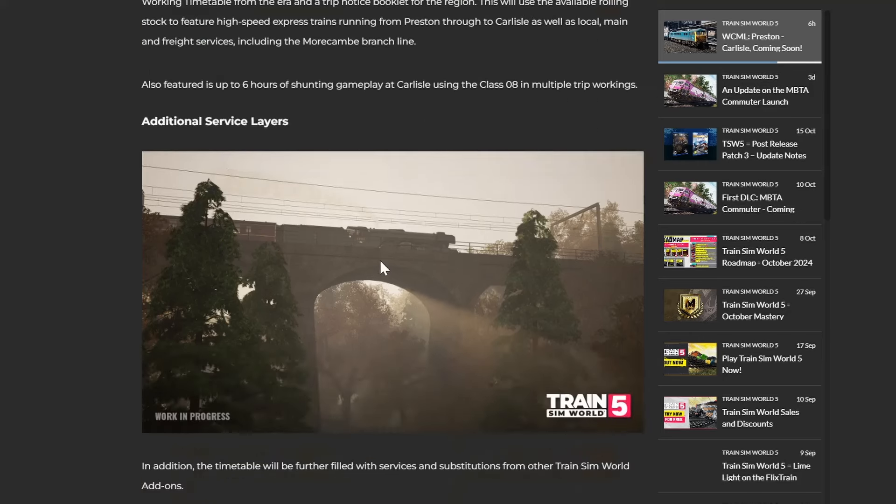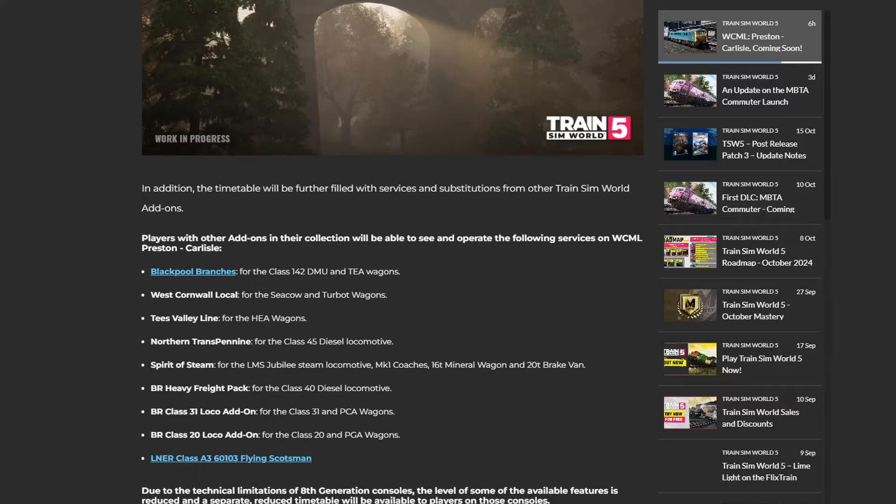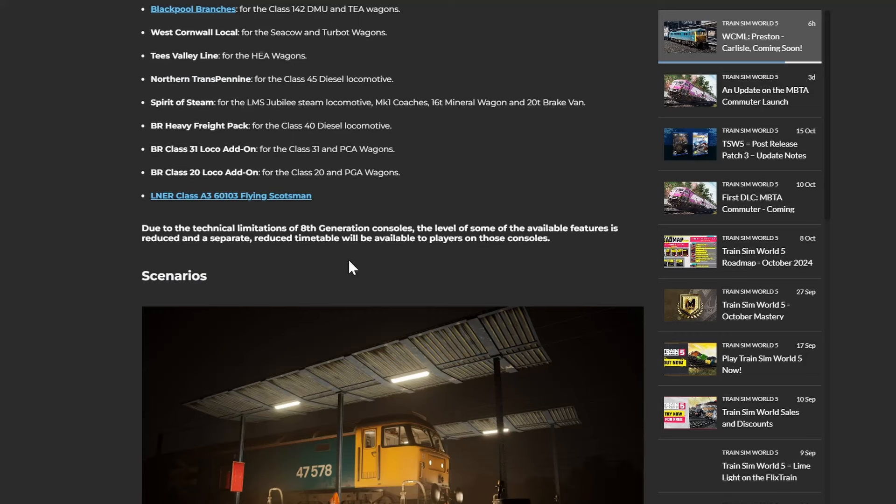And there's a railtour there too - that looks like the Flying Scotsman as well. Players with other add-ons in their collections will get additional layering content: Blackpool Branches gives you the Pacer and T-Wagons; West Cornwall Local gives you the Seacow and Turbot Wagons; Tees Valley Line gives you the HEA Wagons; Northern Transpennine gives you the Peak Class 45; Spirit of Steam gives you the Jubilee; Mark 1 Coaches, 16-tonne mineral wagon and 20-tonne brake van; BR Heavy Freight Pack for the Class 40; the 31 and 20 with their wagons; and also the Flying Scotsman.